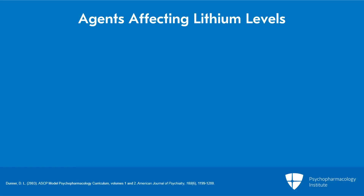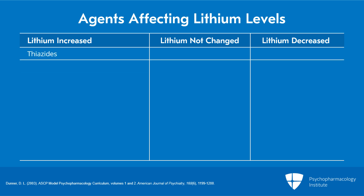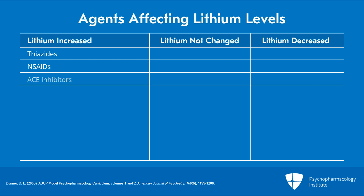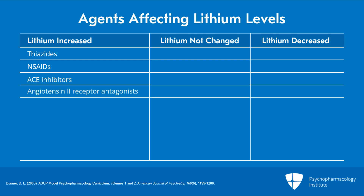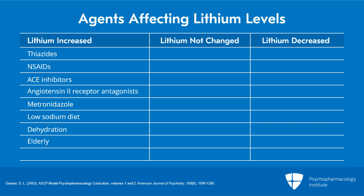This table is from the American Society of Clinical Psychopharmacology Model Curriculum for Psychopharmacology 2018. It lists drugs that increase lithium levels, drugs that decrease them, and those that don't affect levels. Things that increase lithium levels include thiazide diuretics, NSAIDs (with certain exceptions), ACE inhibitor antihypertensives, angiotensin-2 receptor antagonists, metronidazole, low-sodium diets, dehydration. The elderly in general have higher lithium levels, as do those with renal disease.